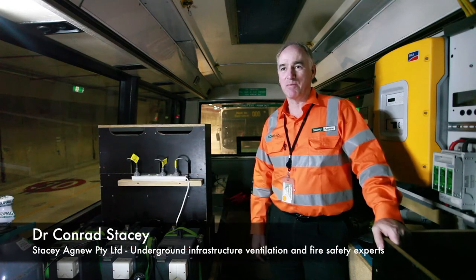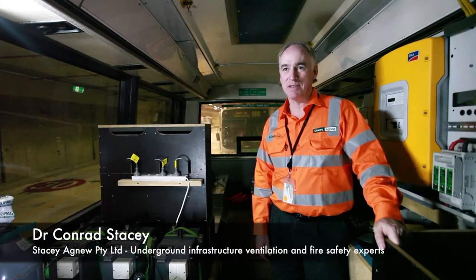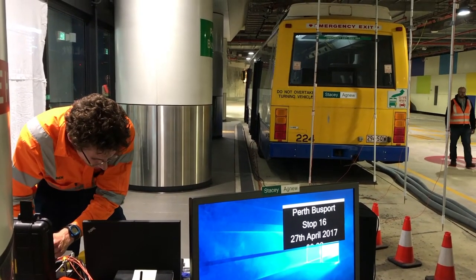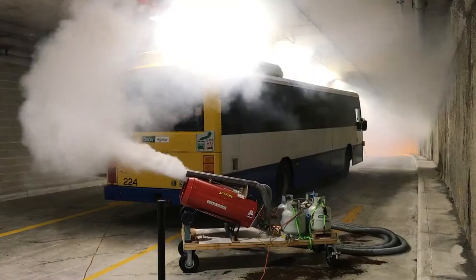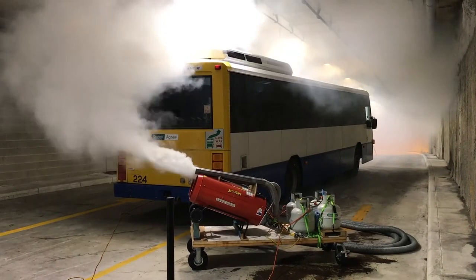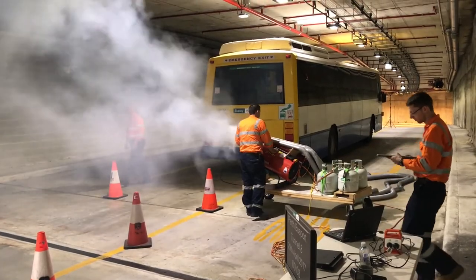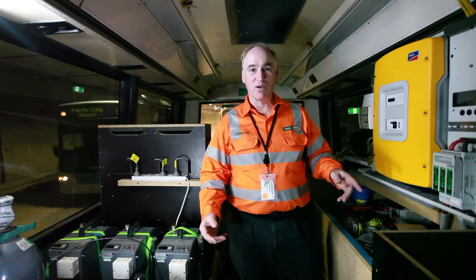We've brought this bus over from Brisbane, which is where our company is based. We've set it up to be an industrial smoke machine on wheels, so we can drive it anywhere, make large quantities of smoke, and add heat to that smoke to test as if it were a real fire.